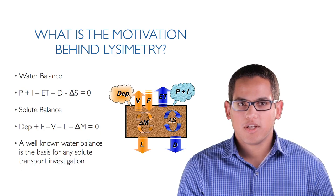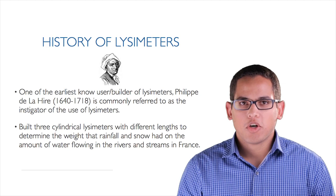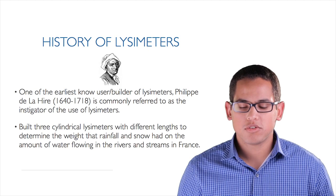The motivation is really to get a well-known water balance, and that allows us to have a good tool to also help estimate solute transport. Many of you have probably heard this before, but I always like to start with the history of lysimeters. It's cool to see where lysimeters have been used in the past and how they've changed to now.